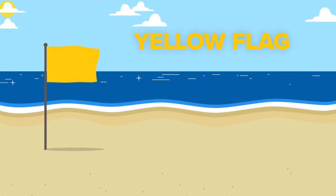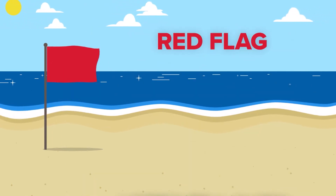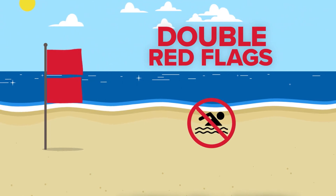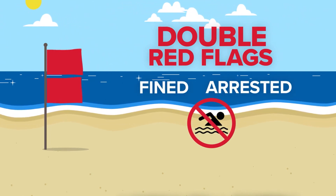A yellow flag represents a medium hazard like moderate surf and rip currents. When flags are upgraded to red, you are not advised to go into the water due to high surf and strong currents. Double red flags are issued when water is closed to the public — in these cases, you can be fined or even arrested for breaking this rule.